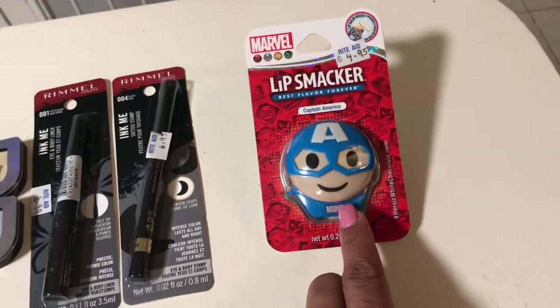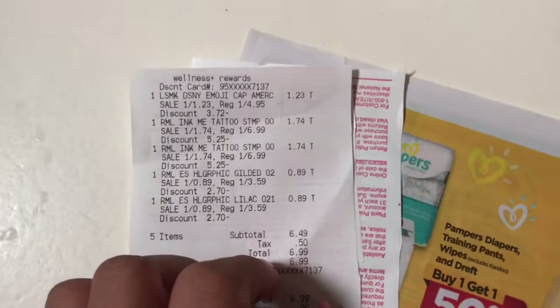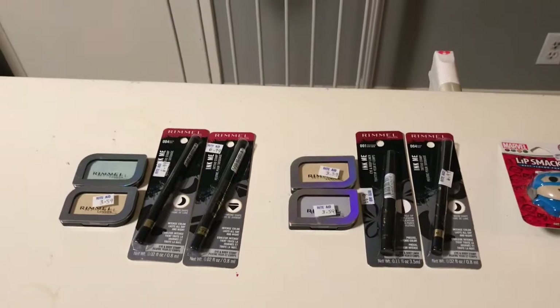I found this other one that was on clearance — I thought it was pretty cute. It's $4.95 and it rang up at $1.23. So that's basically all that I got from Rite Aid.